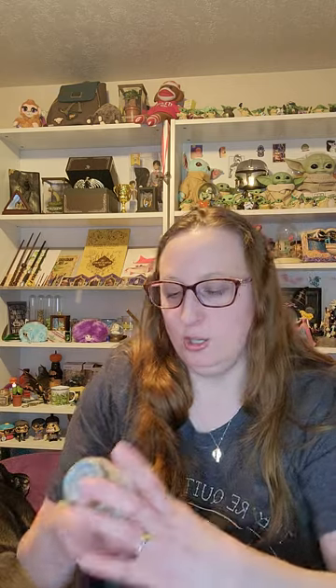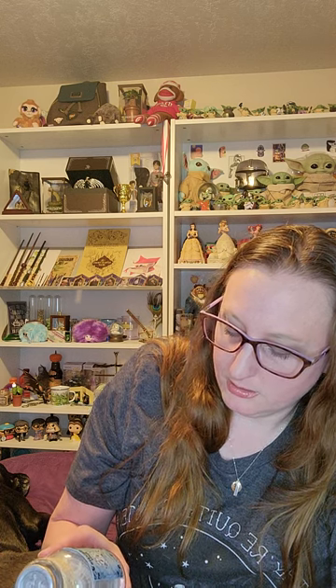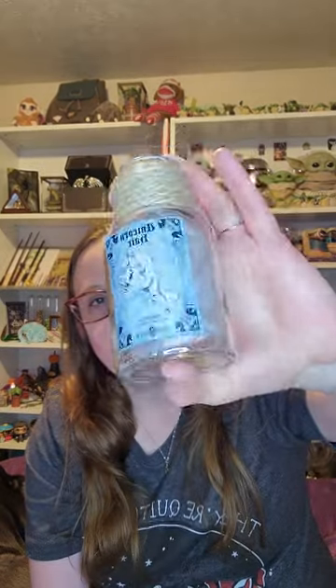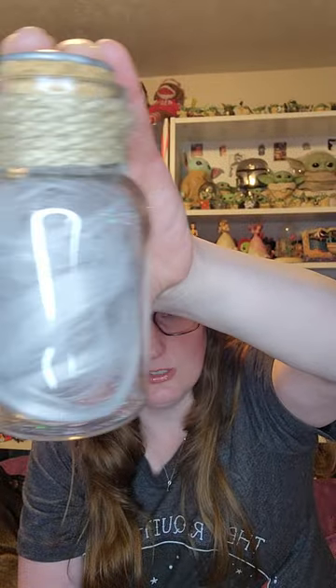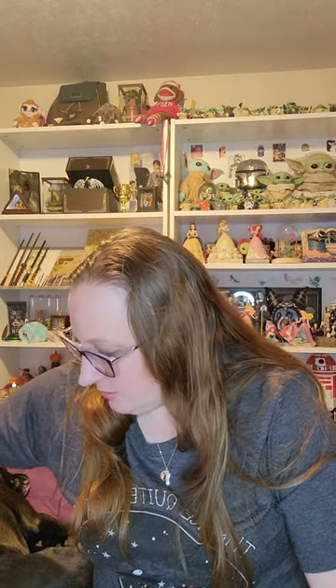It's unicorn hair — a potion ingredient! On the top is a wax seal of a unicorn in silver — super cute, very beautiful, and glittery inside. This says 'unicorn hair' on the front. It says 'collected after shed from a male unicorn' — so they wait until the unicorn actually shed the hair on its own and then they collect it. It was humanely collected. And it's in a nice glass jar, which is super cool.